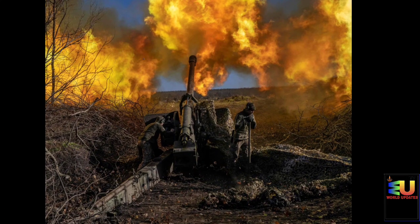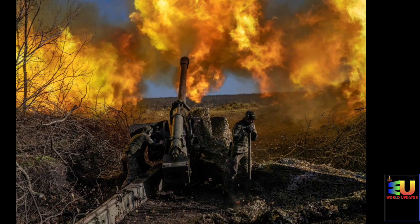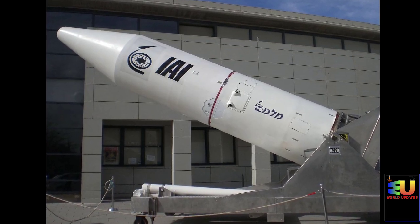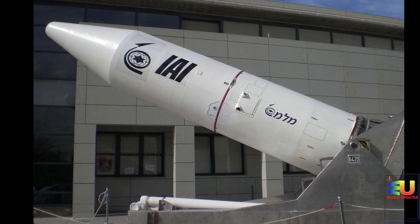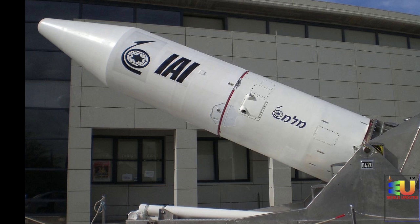The Lawrence Livermore National Laboratory in the U.S. concluded that the Shavit could be adapted as an ICBM carrying a 500 kg warhead over 7,500 km. Additional insight into the Jericho program was revealed by the South African series of missiles, of which the RSA-3 are believed to be licensed copies of the Jericho-2 Shavit, and the RSA-4 used parts of these systems in their stack with a heavy first stage.